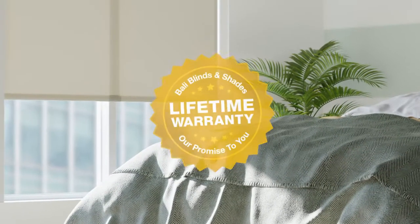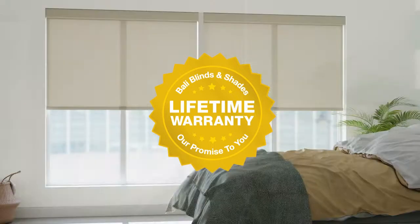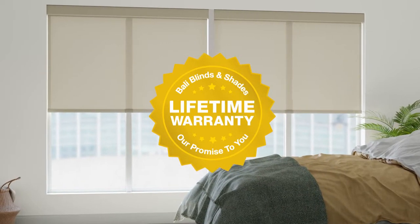And we back Valley Roller Shades with our limited lifetime warranty, so you know you've made a smart decision for years to come.